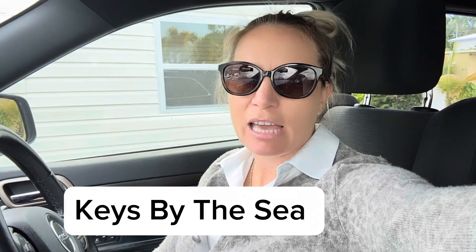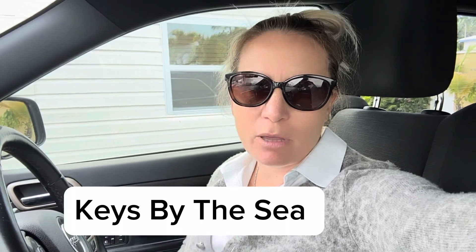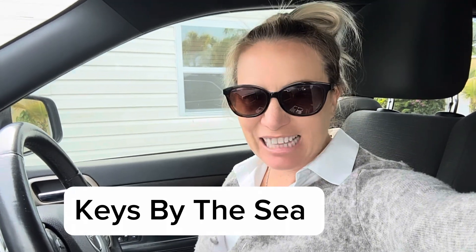Today we are going to check out Keys by the Sea in Marathon, Florida, which is one of the most affordable areas to purchase property right now. Stay tuned.